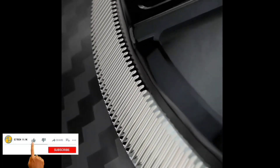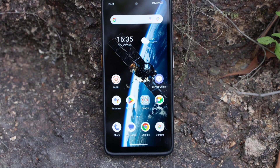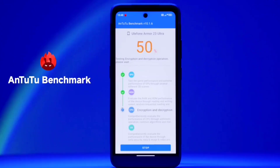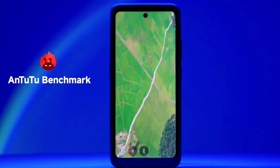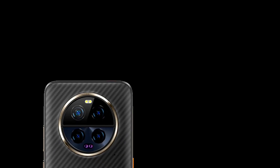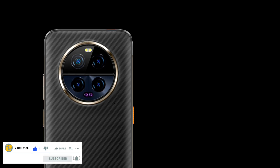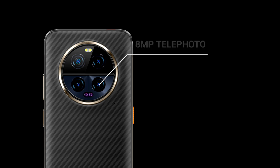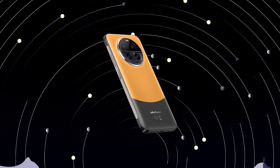The device has a 6.78-inch Full HD+ 120Hz display protected by Gorilla Glass Victus — only the second rugged device to feature this, after the Lenovo ThinkPhone. It is powered by the MediaTek Dimensity 8020 processor paired with 12GB RAM and 512GB internal storage. At the back is a round camera module with quad cameras: a 50MP primary sensor, 50MP ultra-wide, 64MP night vision, and an 8MP telephoto lens. The front camera is 50MP.